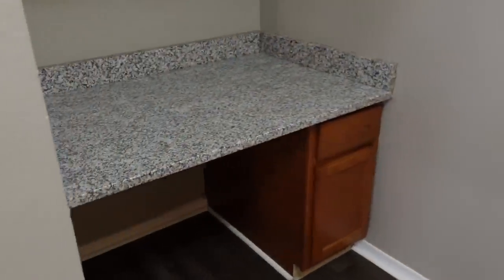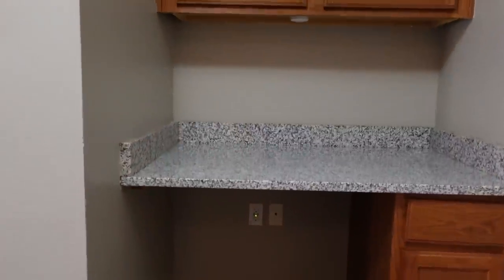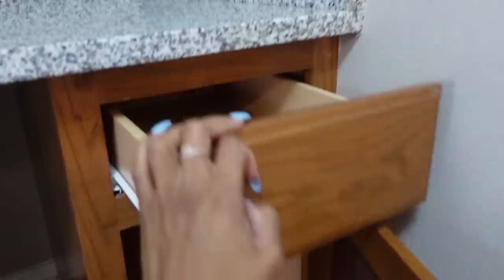Over here is my office area — super cute, granite countertop — and I have storage literally everywhere right here.